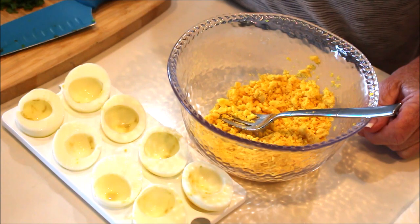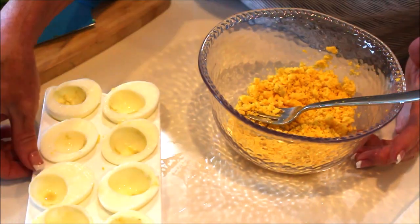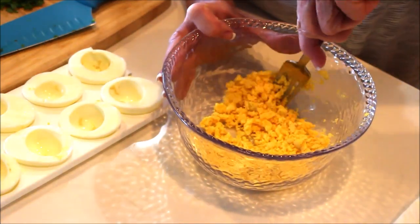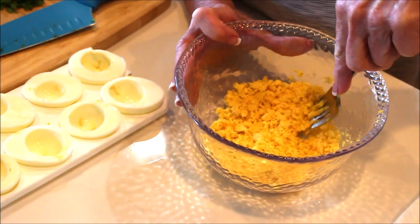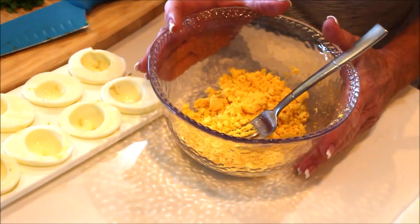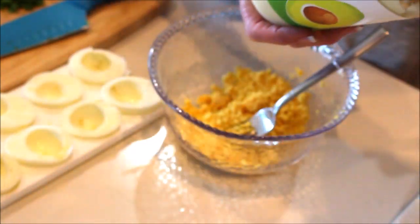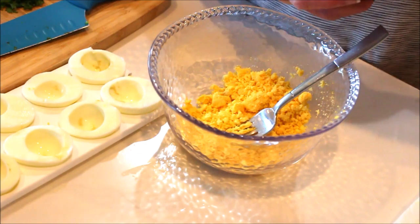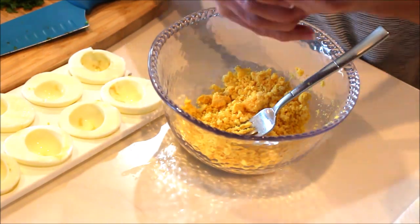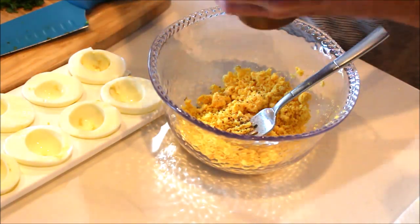Quick note: this video is pieced together a little differently. When I went to render it, one section was missing, so I'm redoing this part so you can see how I put it together. Not a bad thing — the deviled eggs I made yesterday are already gone, so now I can make a fresh batch as a ketogenic snack! Again, I'm using the mayonnaise made strictly from avocado oil, no oil fillers, everything organic.